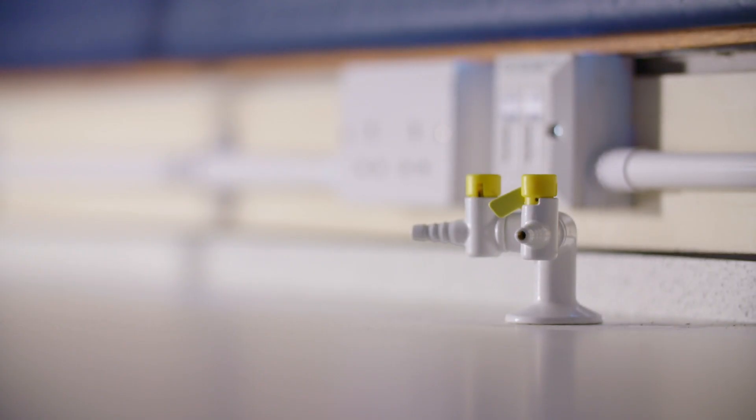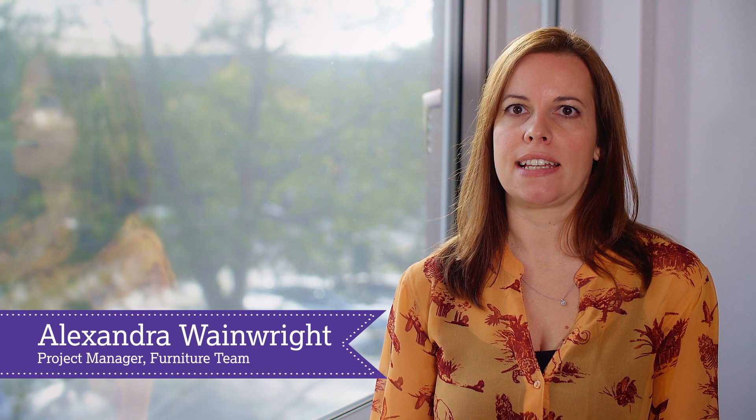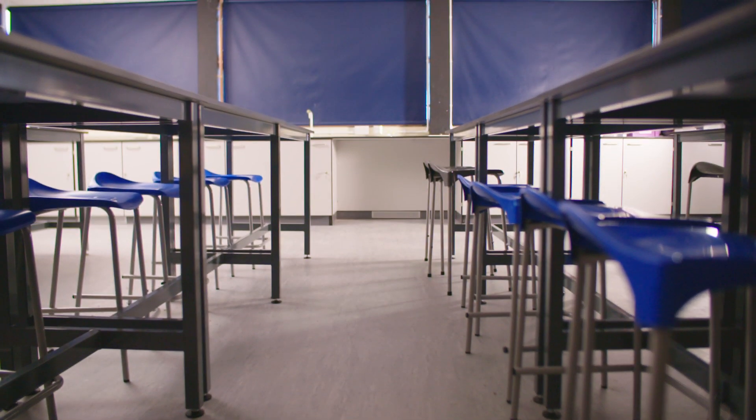The benefits of using the YPO Furniture Service is we are a very experienced design service with a large skill set of people, and we will do the whole thing from start to finish.